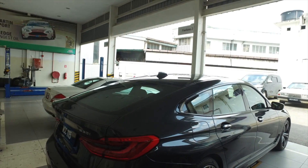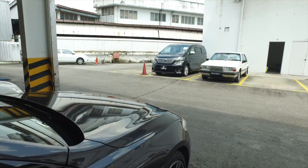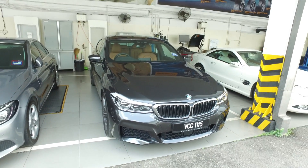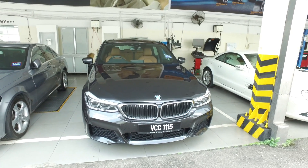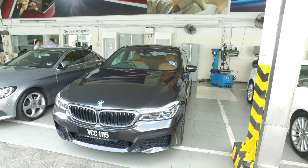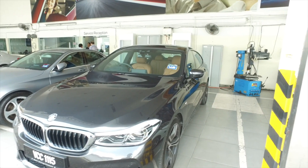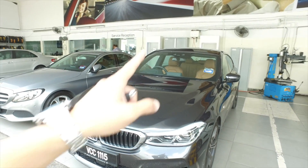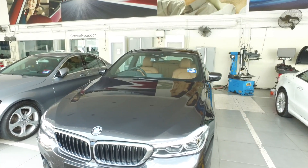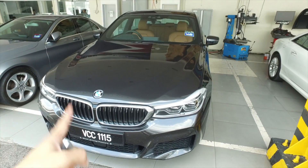Let's go through the value proposition. Think about the 5 Series 530i — it's priced at around 380,000 to 390,000 ringgit. This car is only about 60,000 ringgit more than the 5 Series 530i. Even though this denotes 30i, this is not the same 30i as in the 5 Series — this is the same 30i as in the 7 Series, giving you 258 horsepower and 400 Newton metres of torque.